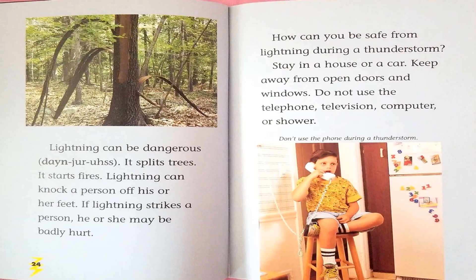Lightning can be dangerous. It splits trees. It starts fires. Lightning can knock a person off his or her feet. If lightning strikes a person, he or she may be badly hurt.